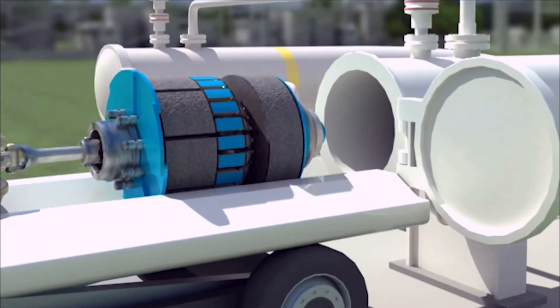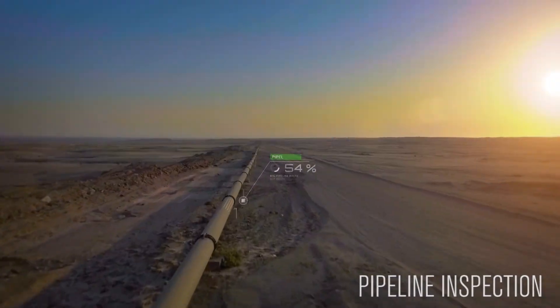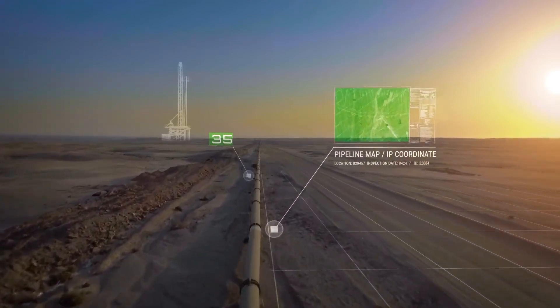One of the biggest challenges we have with pipeline integrity management is fully understanding all of our risks and all of our threats associated with our pipeline. GIS enables us to actually look at multiple data sources in order to inform our decisions associated with our pipeline.